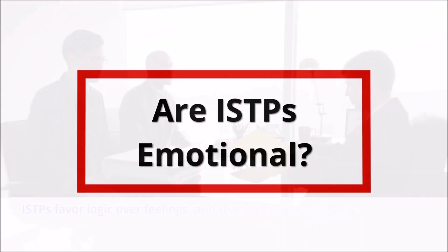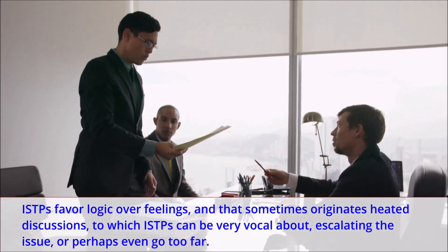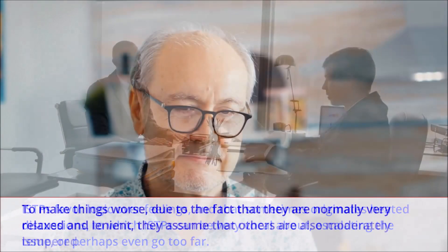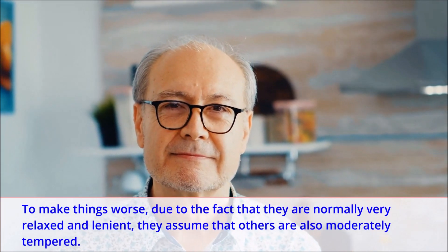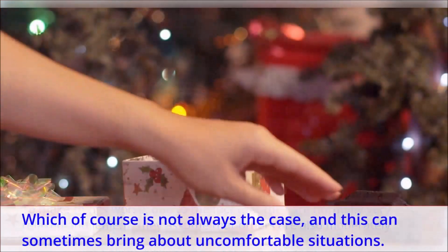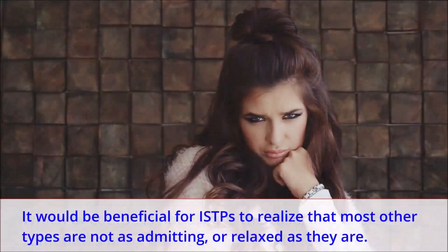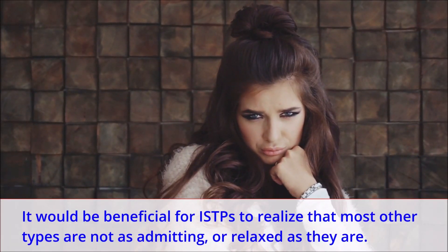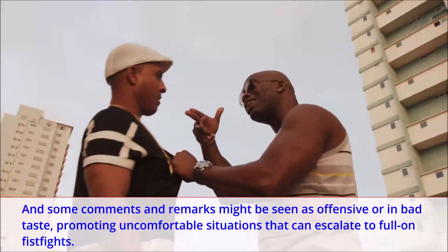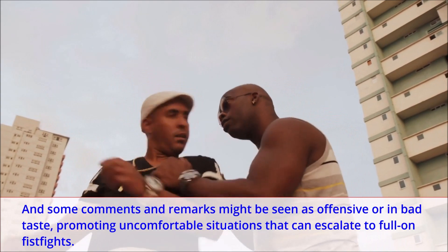Are ISTPs emotional? ISTPs favor logic over feelings, and that sometimes originates heated discussions, to which ISTPs can be very vocal about, escalating the issue, or perhaps even going too far. Due to the fact that they are normally very relaxed and lenient, they assume that others are also moderately tempered, which of course is not always the case. Some comments and remarks might be seen as offensive or in bad taste, promoting uncomfortable situations that can escalate to full-on fist fights.